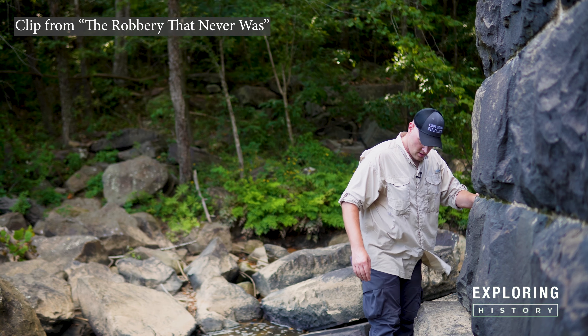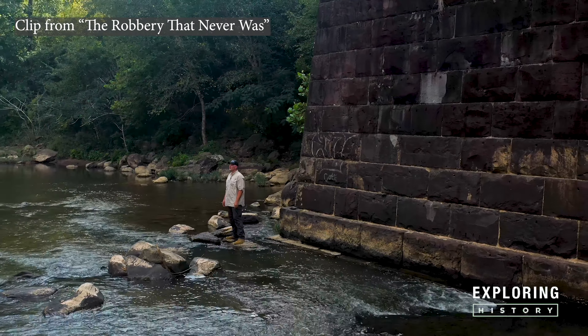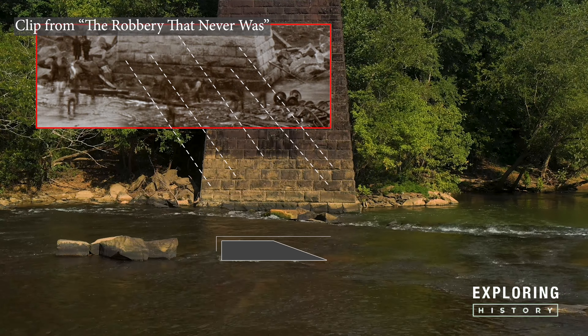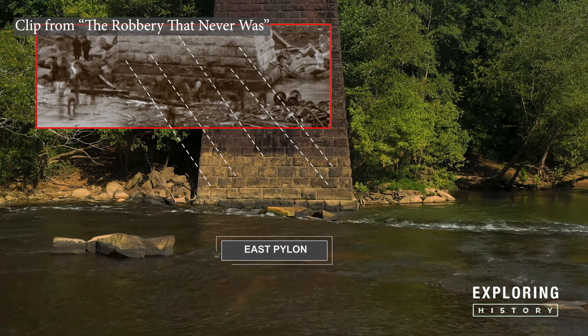My attention now shifted to the east pylon, again attempting to compare it with the accident pictures. I was able to observe several similarities between the accident pictures and the east pylon.